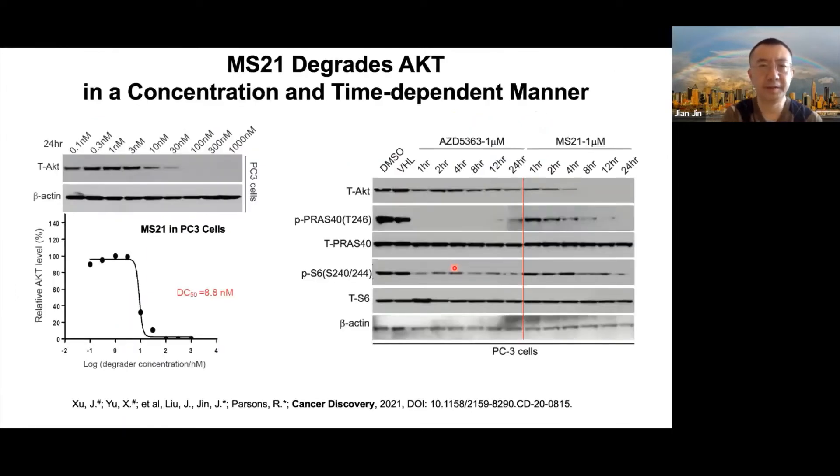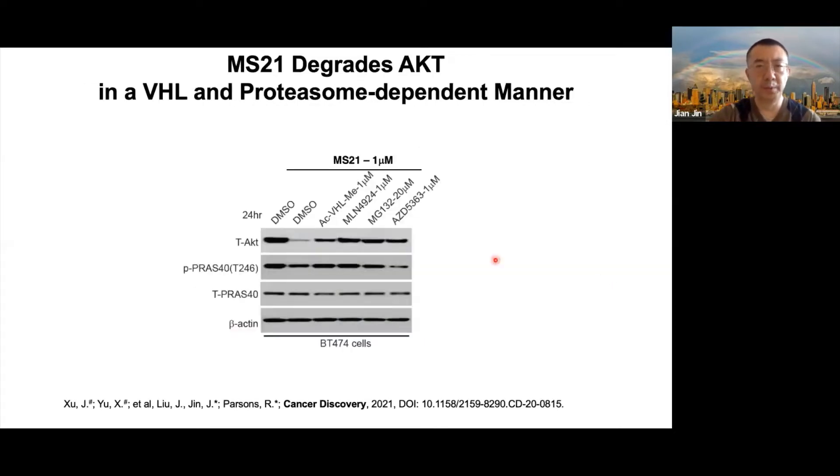We tested MS21 in cell-based assays and found it degrades AKT in a concentration- and time-dependent manner, with a very good DC50 of less than 10 nanomolar. MS21 also effectively inhibits downstream signaling, as measured by phosphorylation of P-S6K1 and phosphorylation of S6. Mechanistic rescue studies showed that pretreatment with a VHL ligand, neddylation inhibitor, proteasome inhibitor, or the parent AKT inhibitor rescued AKT degradation induced by MS21, confirming that MS21 degrades AKT in a VHL- and proteasome-dependent manner.